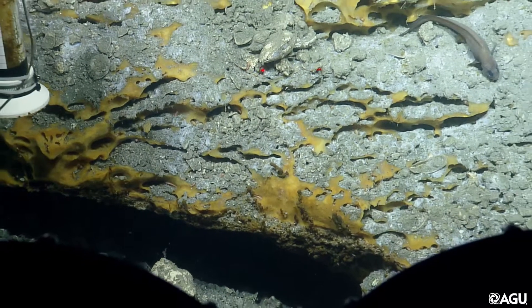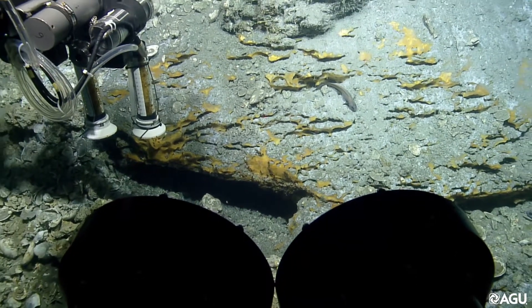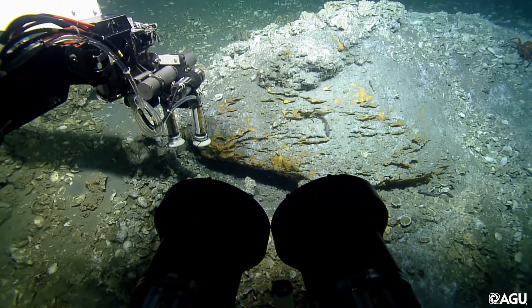Studying how bubbles emerge from these seeps will help us to understand how oil and gas droplets disperse in the ocean after a massive blowout and how they could affect underwater ecosystems.